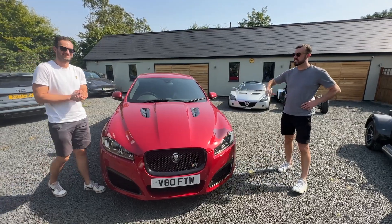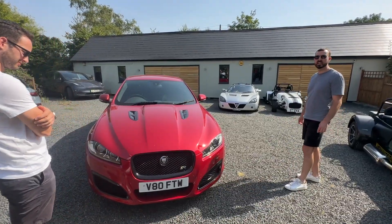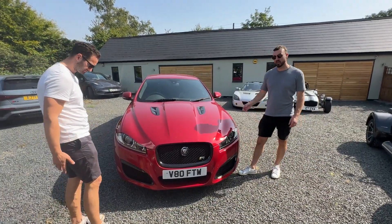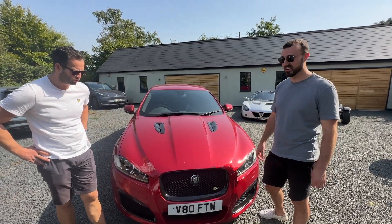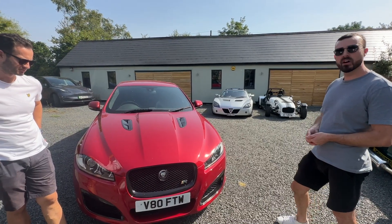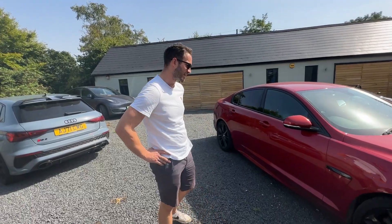Hello YouTube, welcome back to the channel. Today's a good day — Freddy's got a Jag. Up front we've got a lovely supercharged V8, 550 horsepower, and that's about 700 Newton metres of torque, all through the rear wheels. It's going to be pretty lairy, and it's got a rather fruity exhaust on it which you'll hear in a second. It's all been blacked out.